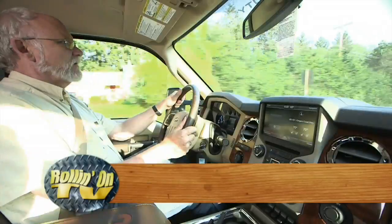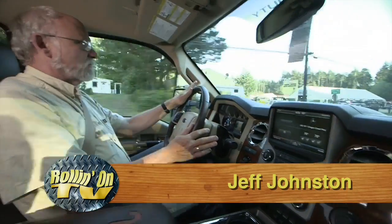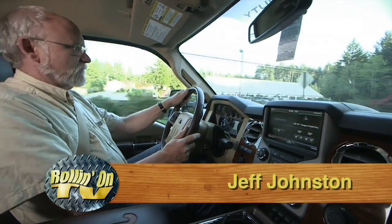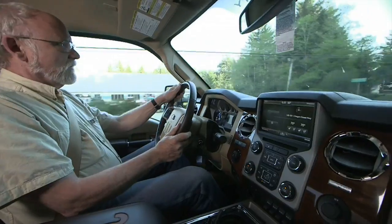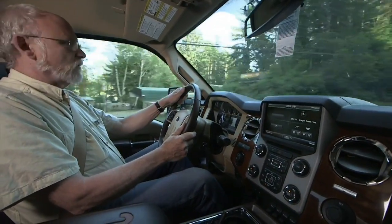When you have a good-sized RV trailer to tow, there's nothing like a three-quarter or one-ton truck. This is a Ford F-350, the King Ranch Edition — top-end product. And this truck is capable of handling just about any kind of trailer load you're going to throw behind it.